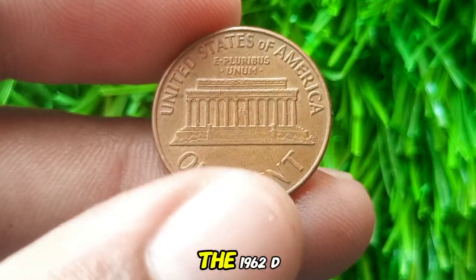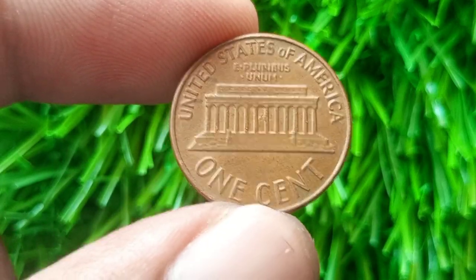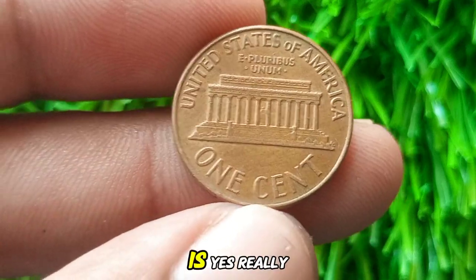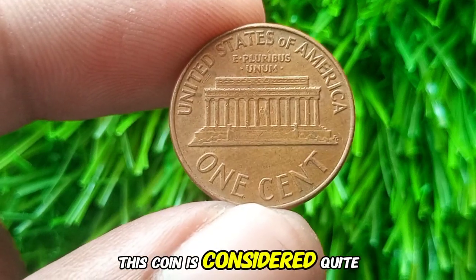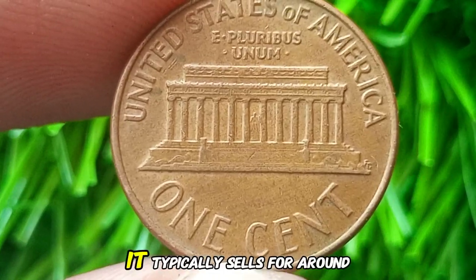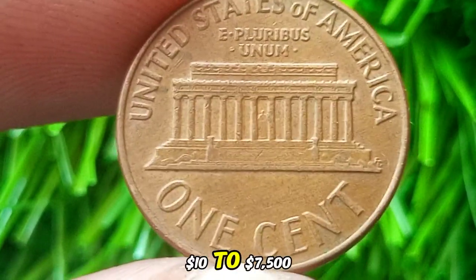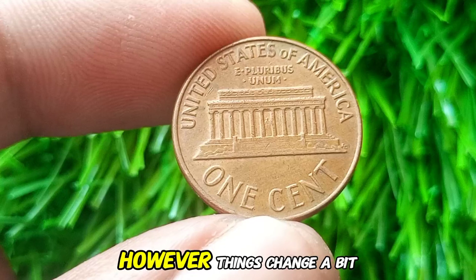Now let's talk value. Is the 1962 D Lincoln Cent really worth more than a penny? In most cases, the answer is yes. Given the high mintage numbers, this coin is considered quite common. In average circulated condition, it typically sells for around $10 to $7,500 — a small premium over its face value.